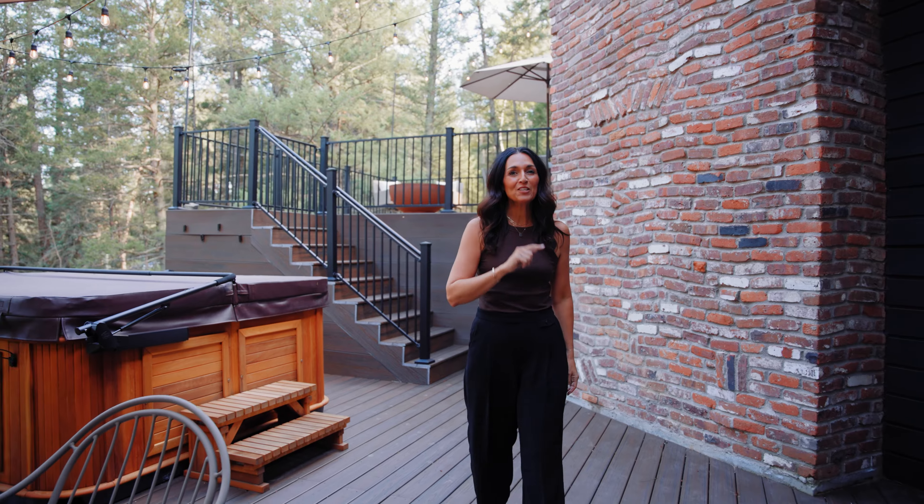On the lower level, a bonus living room awaits, graced by another cozy fireplace, a Murphy bed, and another bath tucked away for guests.